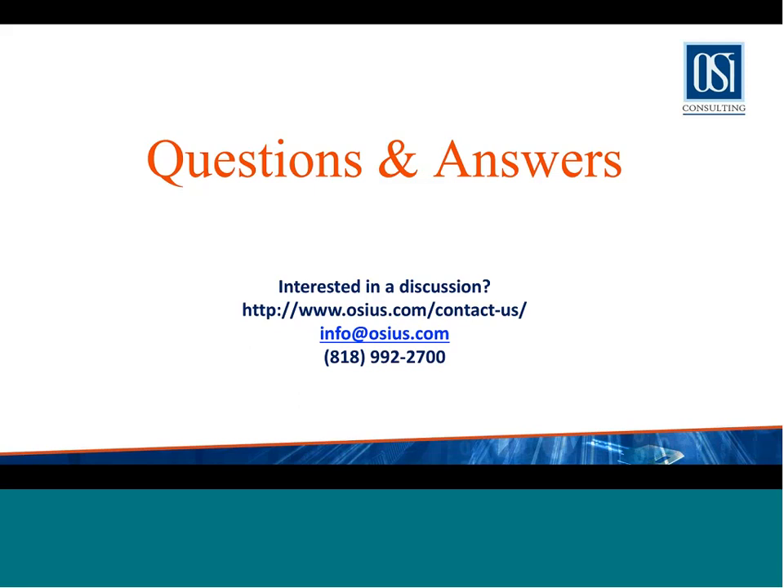A question from David: how is ASCP integrated with WIP in Fusion? Is it similar to EBS? Yes, it's pretty similar to EBS. ASCP in Fusion is called Planning Cloud Central, which was the subject of last month's webinar. Planning Cloud Central, just like ASCP, has a collection process that collects all data from Fusion modules including Manufacturing Cloud — collecting all work orders, current status of work orders, components, etc. So yes, the way it integrates is pretty similar to EBS.